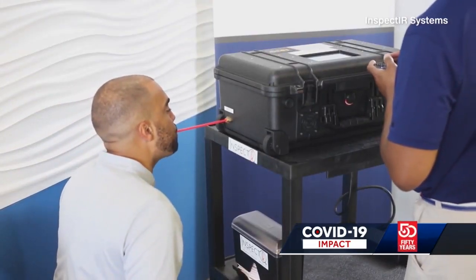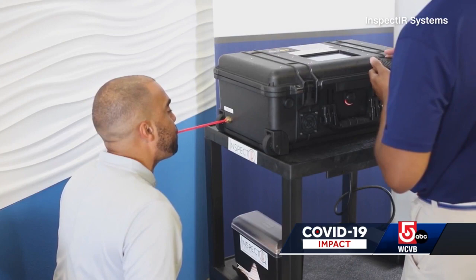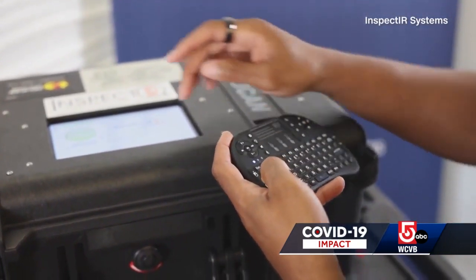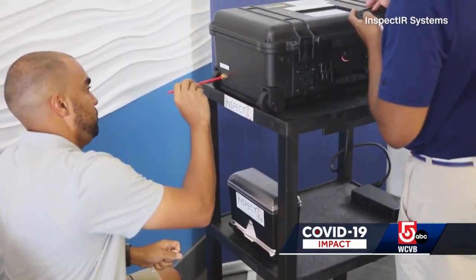A couple of things about this, though. It's important to know that if your test is positive with the breathalyzer, the FDA still wants you to get it confirmed by PCR, probably because it's a relatively newer test. And of course, if it's negative, you still want to make sure you may need to repeat it if the patient still seems like they could have COVID. So there are some caveats involved. But remember, this is innovation, and that's so important.